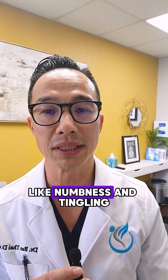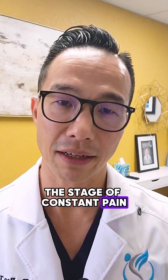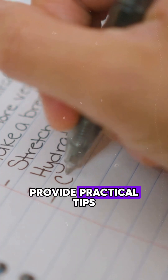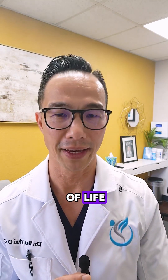Let's talk about the early signs like numbness and tingling, the progression to painful symptoms, the stage of constant pain, and finally the severe loss of sensation. Throughout this video, I'll provide practical tips and actual steps to help you or your loved ones recognize and manage these stages effectively, improving your quality of life and nerve health.